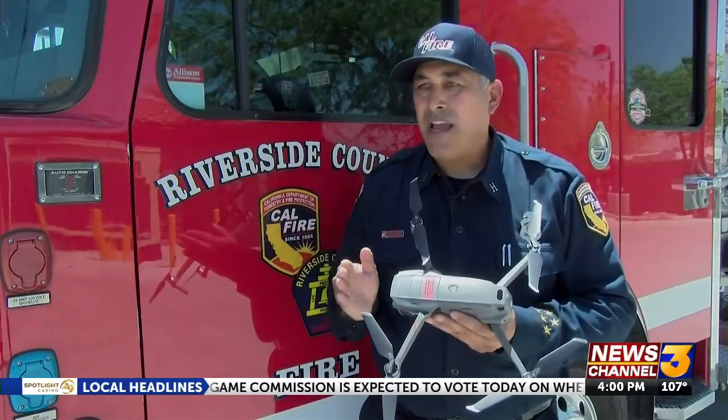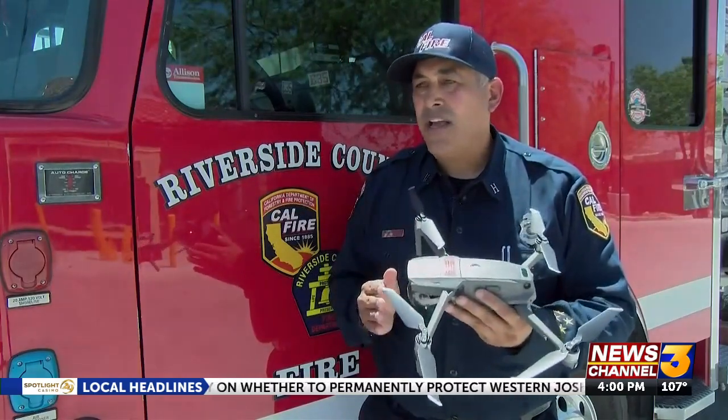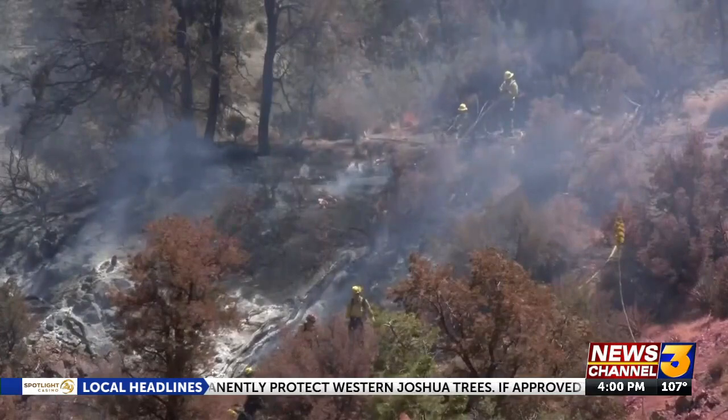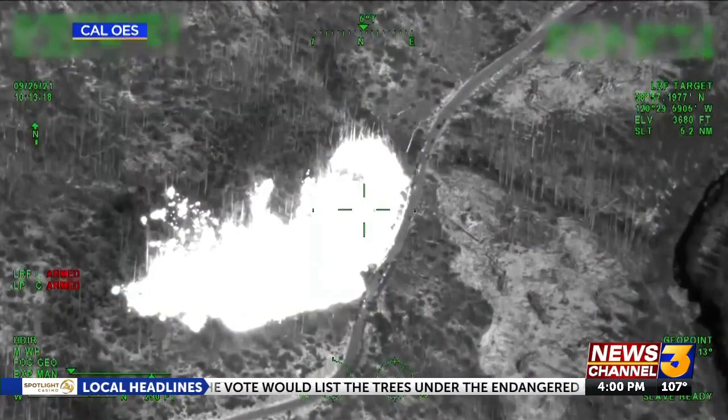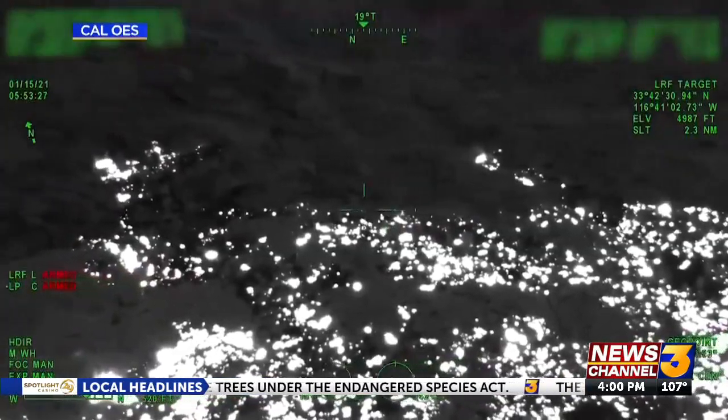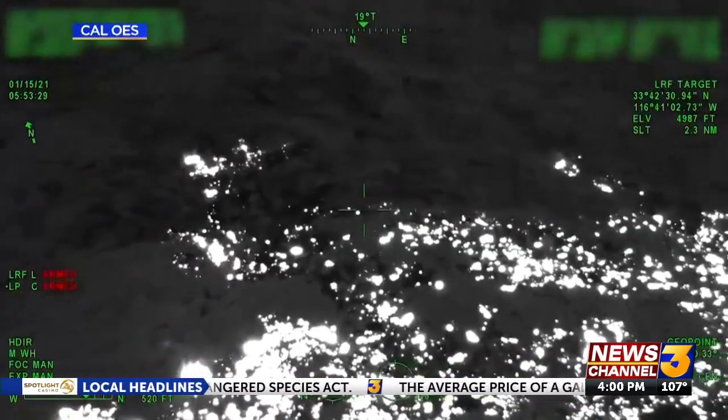In the past, we would have someone out there actually walking the fire line to get the acreage that is on the wildfire. Now we just fly a drone. Ground crews can avoid going into dangerous conditions if the drone can be used instead.